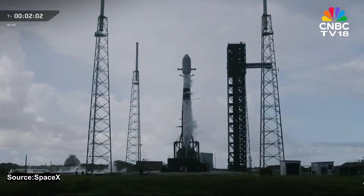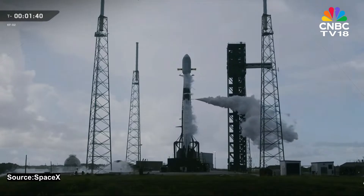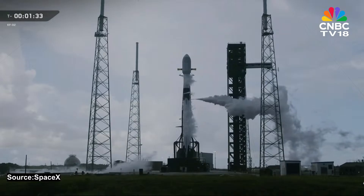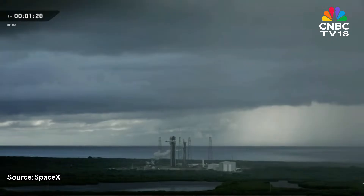Stage 2 LOX load complete. So the first and second stages are now fully loaded with over a million pounds of rocket-grade kerosene fuel and liquid oxygen. You've probably noticed those white clouds venting from the rocket — that isn't smoke, it's actually condensation. As the liquid oxygen warms inside the tanks, some of it boils off. That gas is then vented to manage pressure. When the vented oxygen hits the warm, humid Florida air, it instantly condenses into clouds.